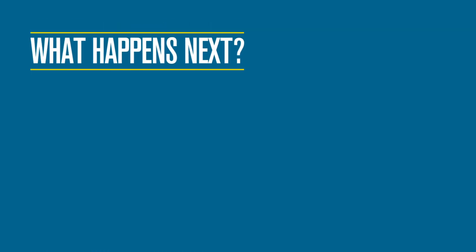Once you submit your application through our system, you will be able to track its progress at every stage of the process, update your personal information, view decisions, and accept any offers you may receive.